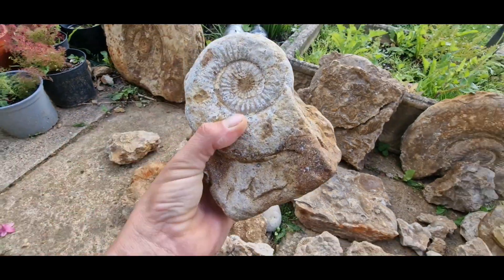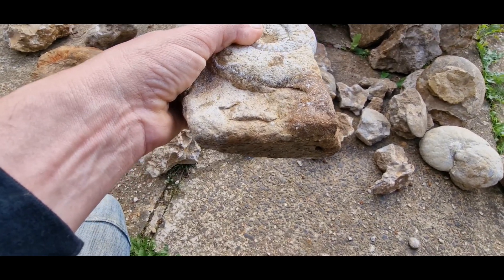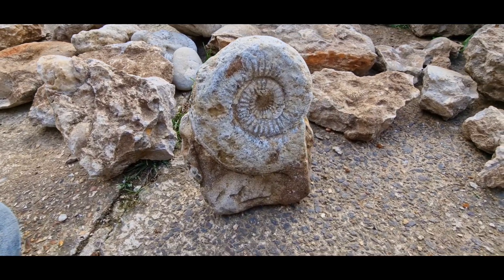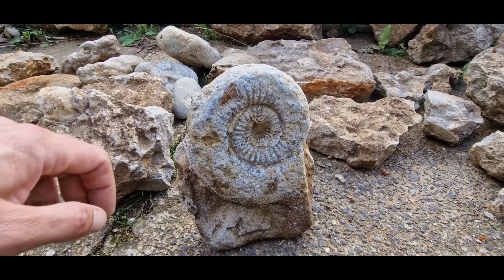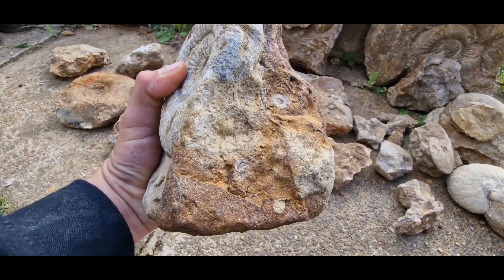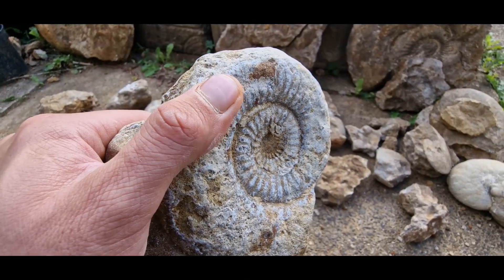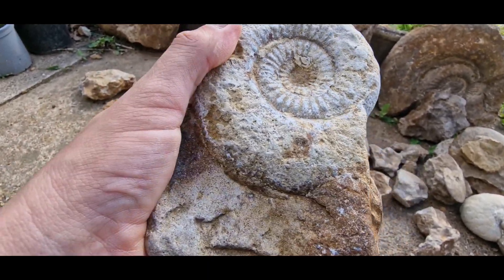Now this one was actually just sat in the water like that, and when I got it out it's a perfect stand-up display piece. It's a shame it's sea worn, but even so it's a perfect display piece, already set up. So I'm going to give it a clean up and a polish and try and make it look a little bit better - see what we can do.